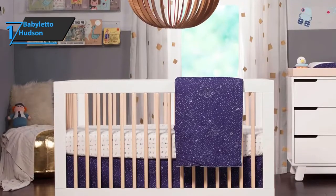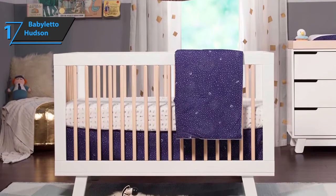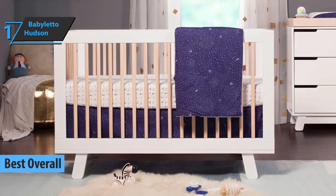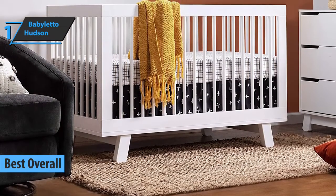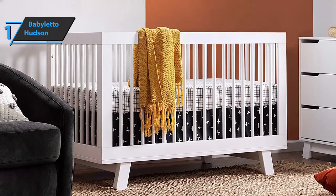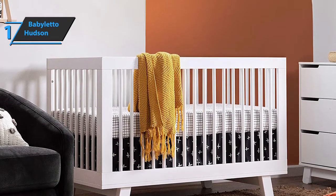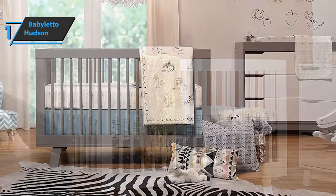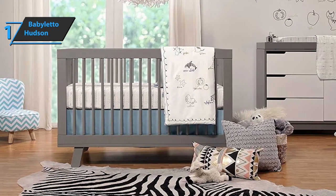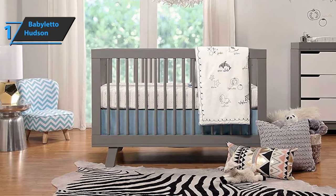Finally, after sifting through so many different opinions, reviews, and experiences, we have come to the unanimous conclusion that Baby Leto Hudson is the best overall baby crib available on the market in 2022. This elegant model is an environmentally-friendly bed that converts from a small crib to a larger crib for toddlers, so you can use it for years. Made from durable New Zealand pine, it has an attractive modern design and is available in multiple colors. This model is made of non-toxic materials and has solid legs, which makes it one of the safest cribs on our list. It also matches the Hudson chest of drawers, bookshelf, and nightstand if you like a cohesive look.